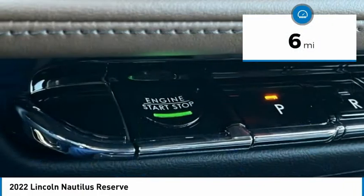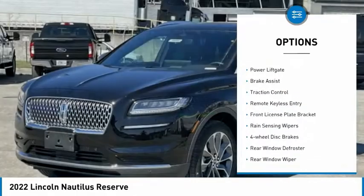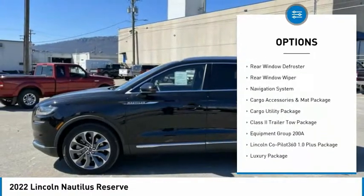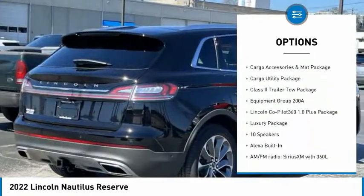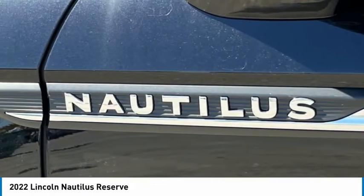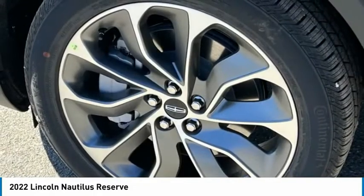Here are some of this vehicle's great options: electronic stability control, power lift gate, brake assist, traction control, remote keyless entry, front license plate bracket, rain-sensing wipers, four-wheel disc brakes, rear window defroster, rear window wiper.